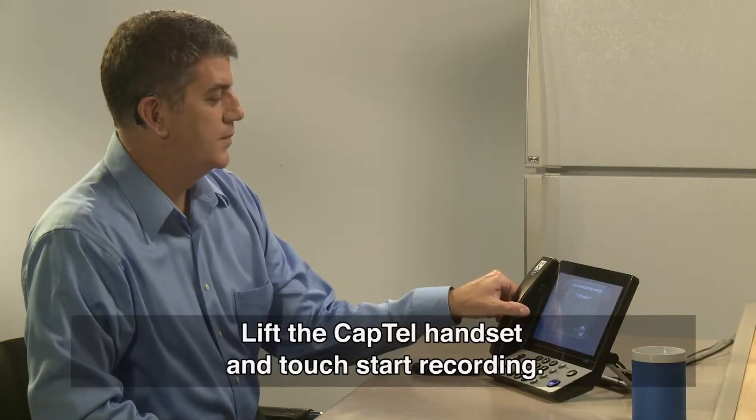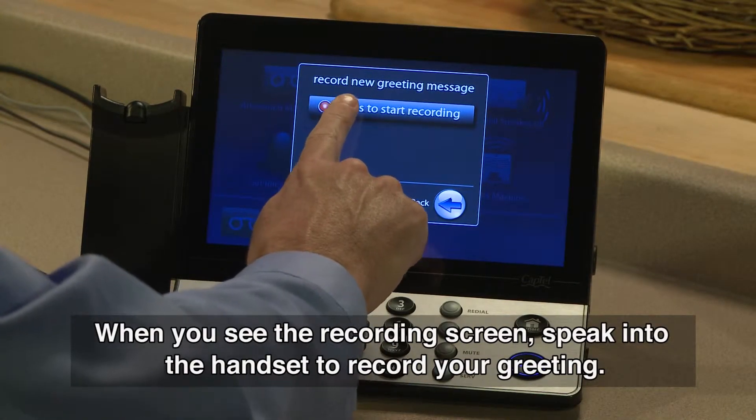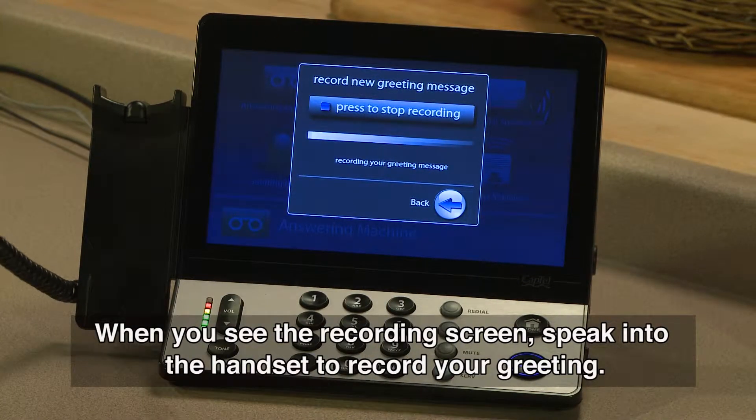Lift the CapTel handset and touch Start Recording. When you see the recording screen, speak into the handset to record your greeting.